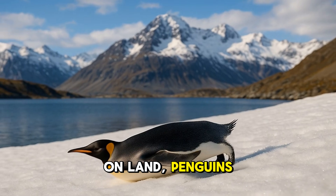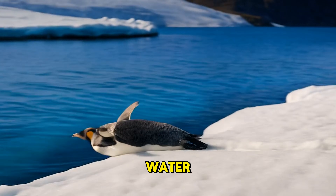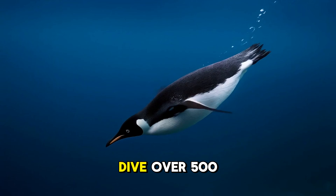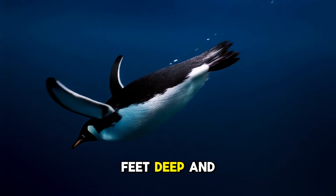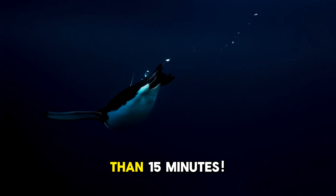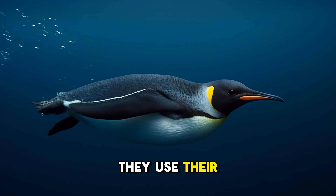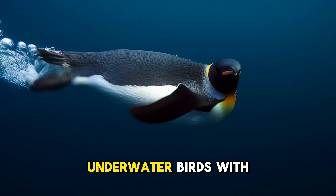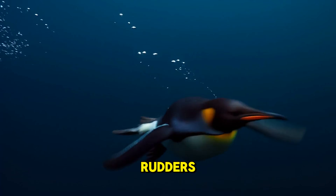On land, penguins waddle and slide on their bellies, but in the water, they're graceful and speedy. Some penguins can dive over 500 feet deep and stay underwater for more than 15 minutes. They use their flippers like paddles and their webbed feet to steer — kind of like underwater birds with built-in flippers and rudders.